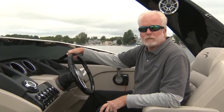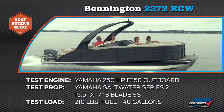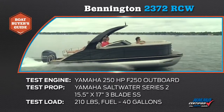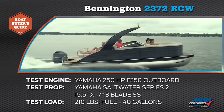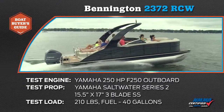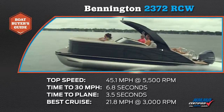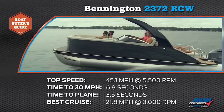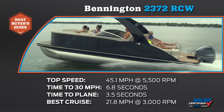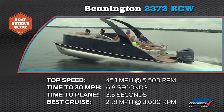Let's look at some of our performance numbers from earlier today. Our Bennington 2372 RCW was powered by a Yamaha 250 horsepower F-250 outboard. Our test prop was a Yamaha Saltwater Series II 15.5 x 17-inch three-blade stainless steel. Our test load was 210 pounds, and we carried 40 gallons of gas. Our top speed was 45.1 miles per hour at 5,500 RPM. Our zero to 30 mile per hour time was 6.8 seconds, and our time to plane was 3.5 seconds. We found our most economical cruise speed at 21.8 miles per hour at 3,000 RPM, where we burned 6.3 gallons per hour.